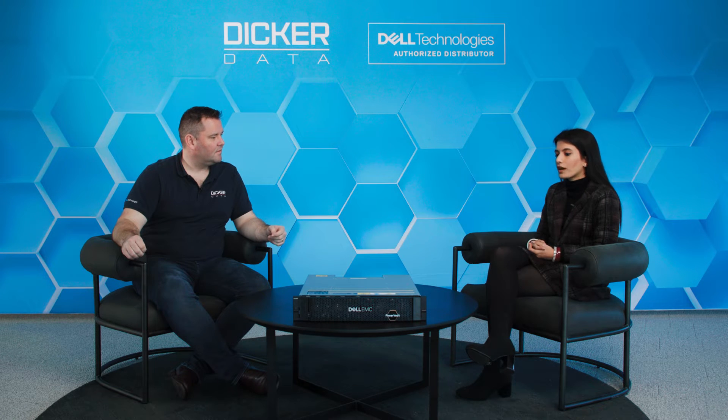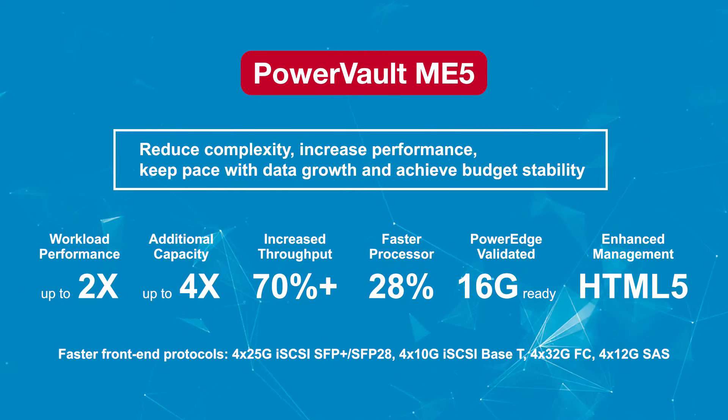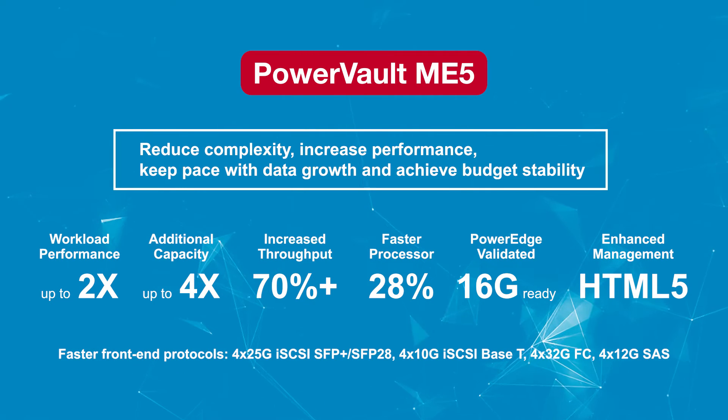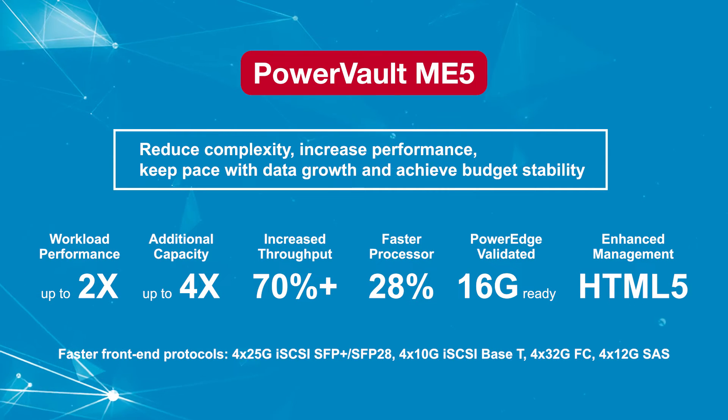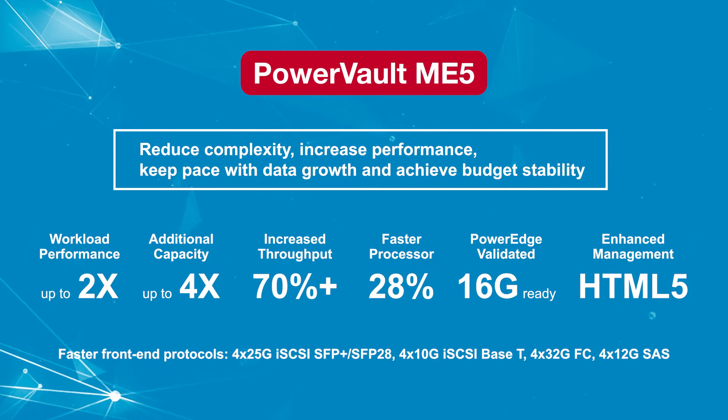You've probably seen the ME5 on many opportunities. Yes, ME5 is one of our star storage arrays, especially for SMBs — small and medium businesses. It has come up as a savior for them, where they're asking for one storage array that can do everything. They don't have the budget for multiple arrays in their data center, nor the resources to manage different arrays.